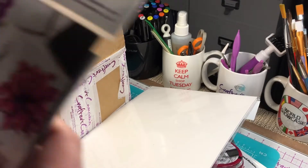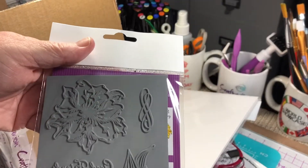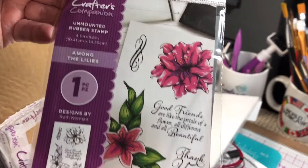And then some nina card. Okay so this is I think part of it too - an unmounted rubber stamp, part of the bundle - Among the Lilies. I just thought that was pretty.